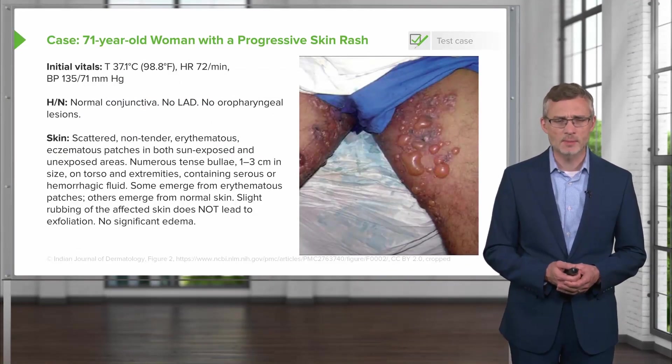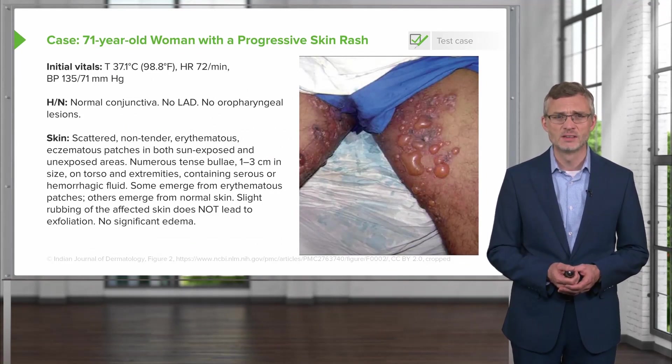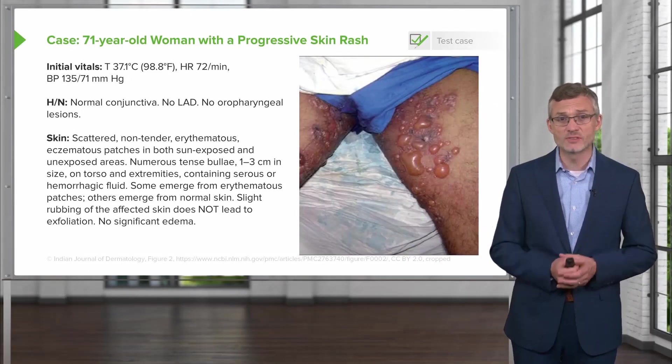Physical exam: temperature 37.1°C, heart rate 72, blood pressure 135/71. Head and neck exam shows normal conjunctiva, no lymphadenopathy, no oropharyngeal lesions. Skin exam reveals scattered, non-tender, erythematous eczematous patches in both sun-exposed and unexposed areas. There are numerous tense bullae, one to three centimeters in size, on her torso and extremities containing serous or hemorrhagic fluid. Some bullae emerge from erythematous patches, others de novo from normal skin. Slight rubbing of affected skin does not lead to any exfoliation, and no significant edema.